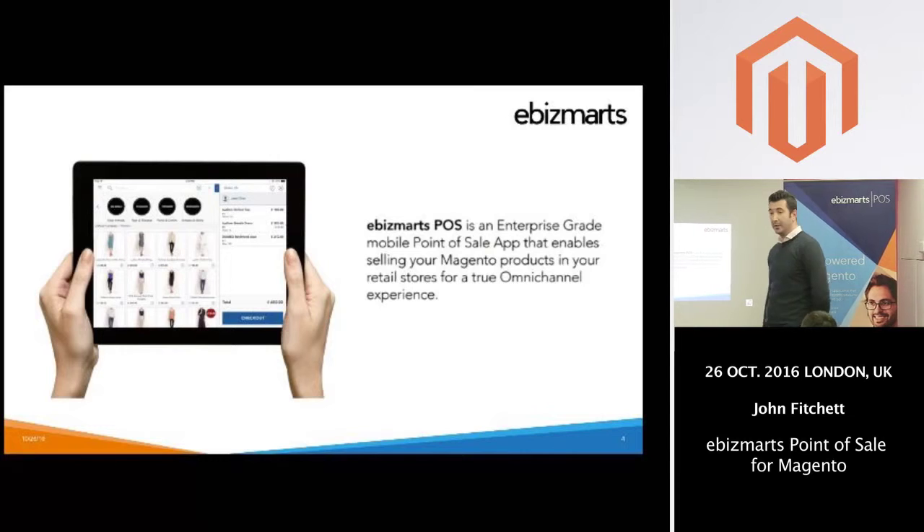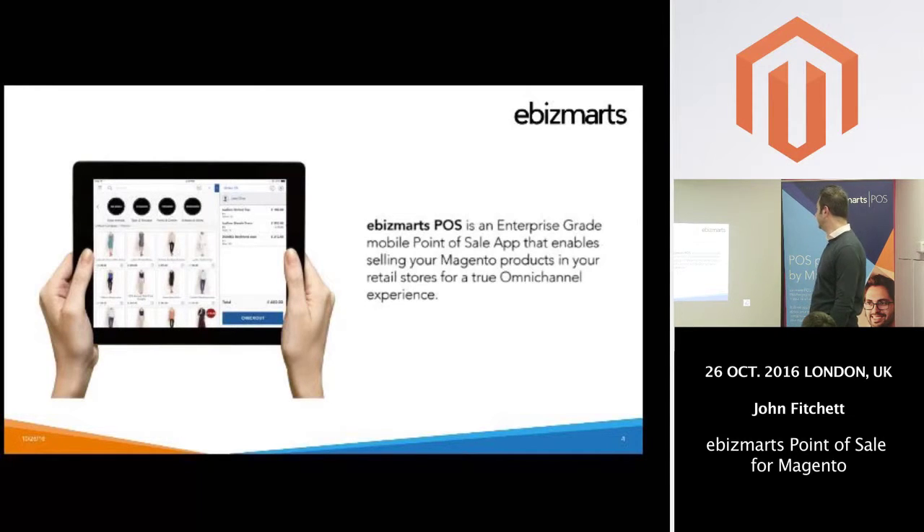So what is the eBizmarts POS? eBizmarts POS is an enterprise-grade point-of-sale application for the iPad for Magento. What we're trying to do is bring together Magento as an e-commerce platform and the in-store experience, and merge those two together to offer a really granular omni-channel solution for retailers and customers alike.